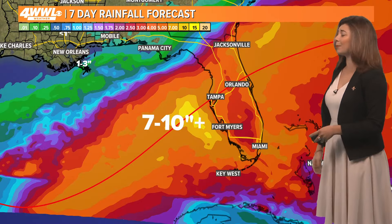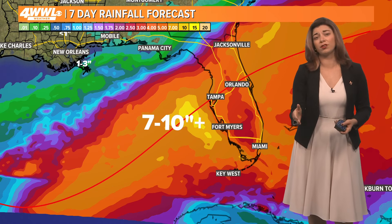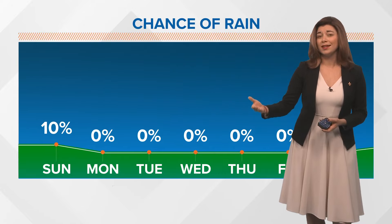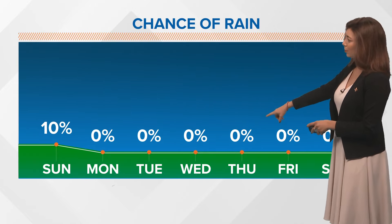We'll be watching to see how far south that cold front pushes the steering pattern. Somewhere between about seven and ten-plus inches in rainfall, not to mention the surge concerns, and winds that will extend well inland across the Florida peninsula and even over towards Jacksonville. We'll be watching this closely.